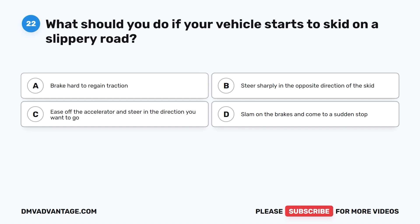Question 22. What should you do if your vehicle starts to skid on a slippery road? A. Brake hard to regain traction. B. Steer sharply in the opposite direction of the skid. C. Ease off the accelerator and steer in the direction you want to go. D. Slam on the brakes and come to a sudden stop.